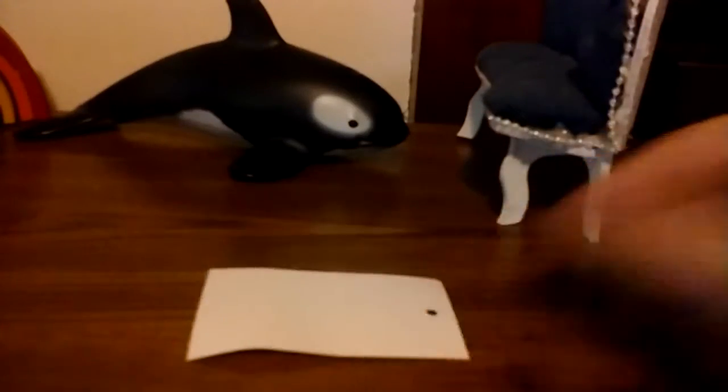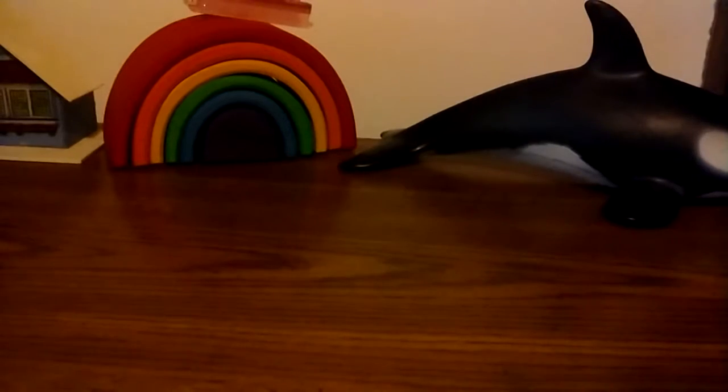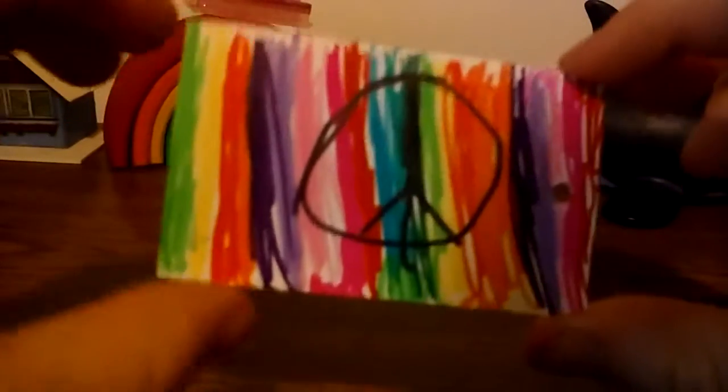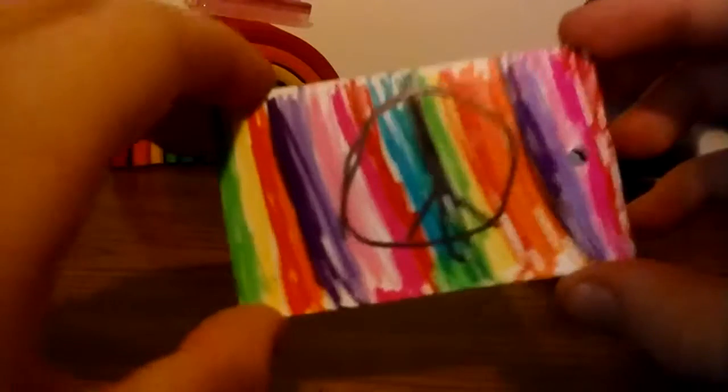I'm totally going to decorate this on the back. I'll show you when it's all decorated. I made this rainbow thing with a peace sign on it — like, it was so boring before, and now I made it into a really cool rainbow peace sign thing.